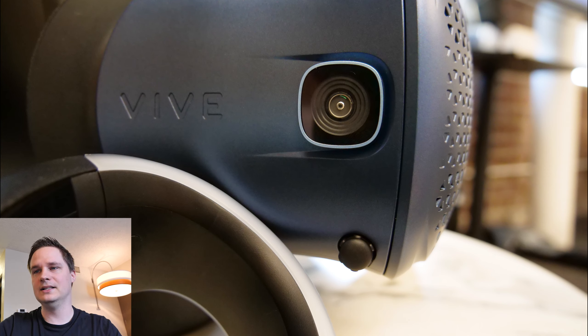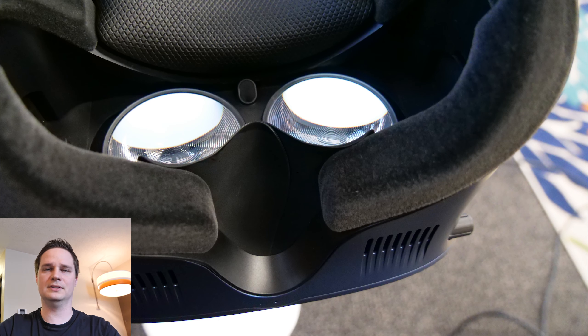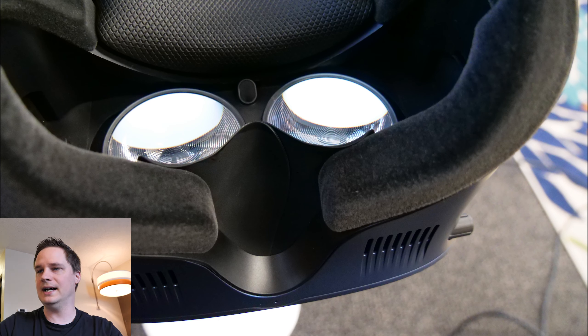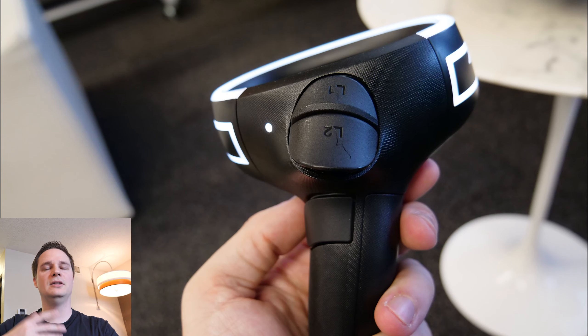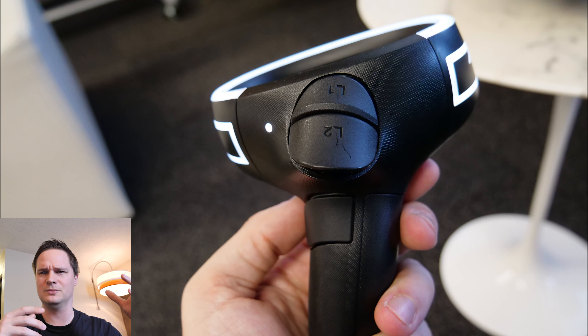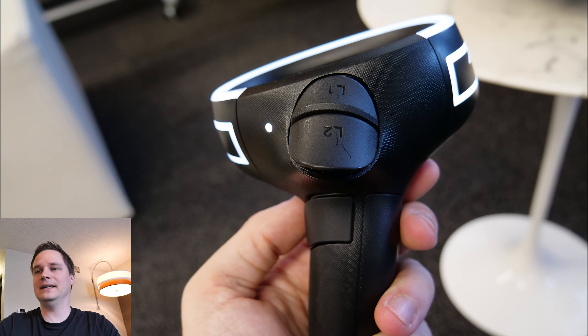For people wearing glasses, I'm sorry — I couldn't try that; I'll test it in the review. I pre-ordered the headset for 800 dollars, so it will hopefully be at my home soon. Regarding battery life: I asked them about the two-hour claim, and they said they are aware of it and that it's not true — it will be longer than two hours. I couldn't confirm that myself since my session was only about one hour.